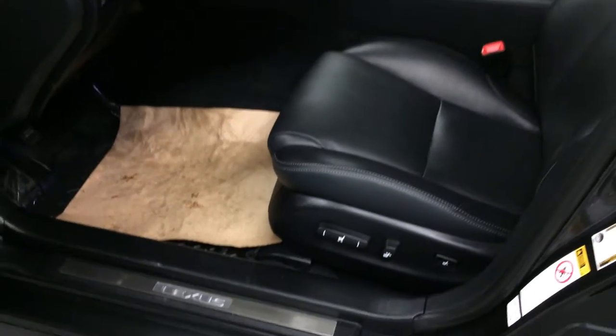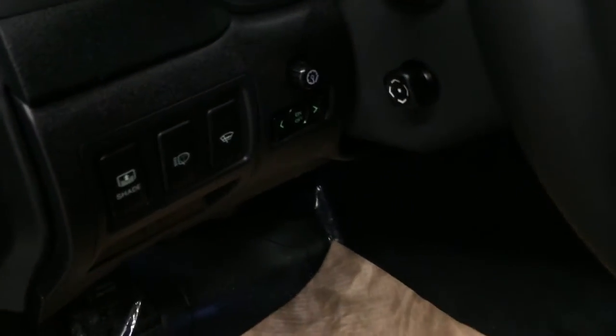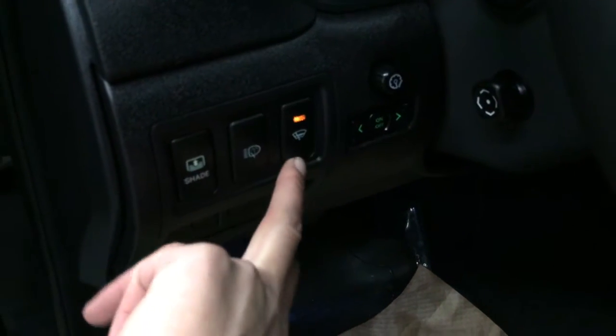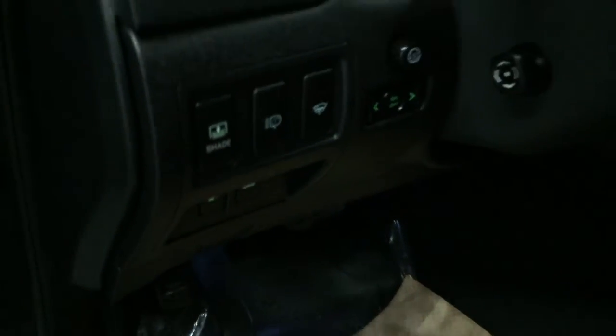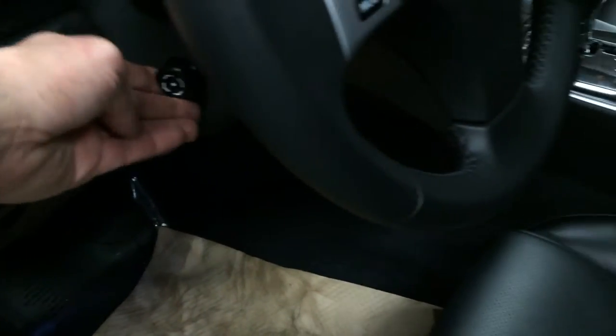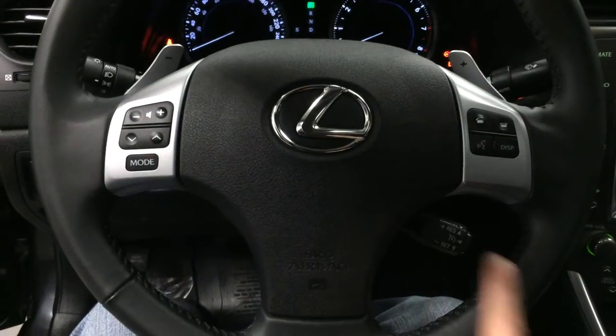Power adjustable front seats — they both have lumbar support. To the left you'll find controls for your dashboard lights, windshield wiper de-icer, headlamp washers, power rear window sunshade, trunk and gas cap release. Power tilt and telescopic steering wheel, fully leather wrapped, with paddle shifters, audio controls, hands-free communication, and cruise control.